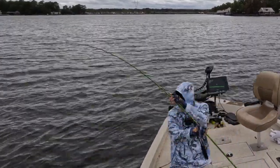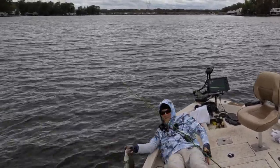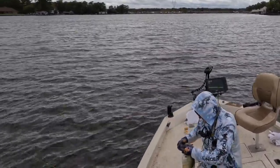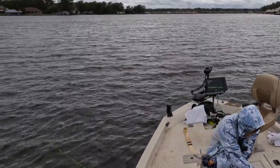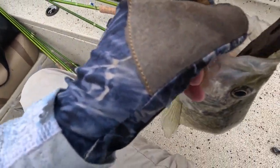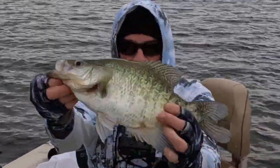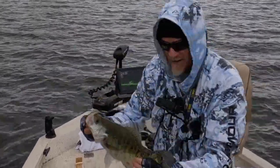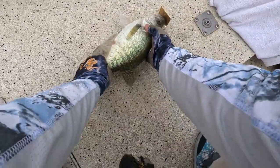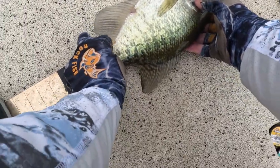I'm about to lip this thing. Get over here. He ate that thing — goodness gracious. These are some big crappie. That's a nice white crappie. Look at the size of that white crappie. It's a toad. Look at that — 12, 13, 14... that thing's 15 and a quarter!